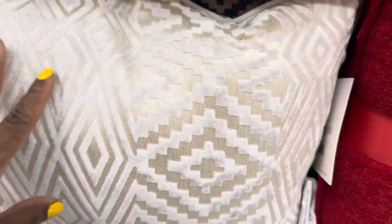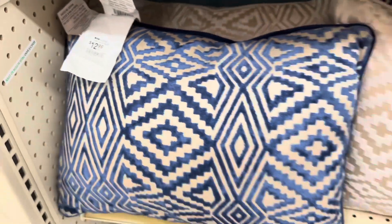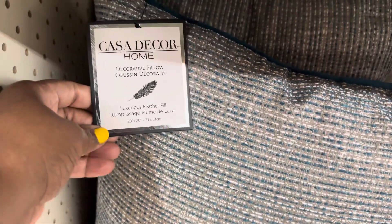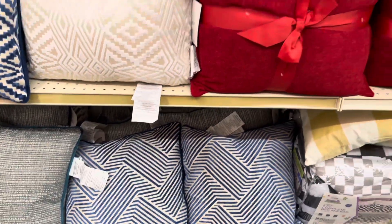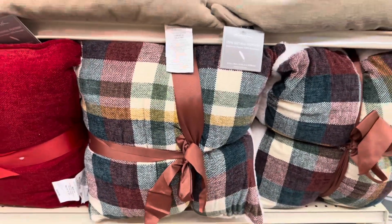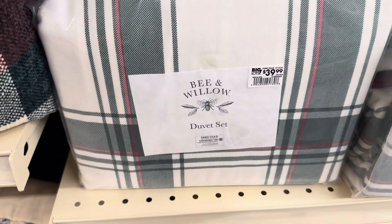These two pillows here are $13. These are pretty down here as well. $15 for these. How beautiful — another two-pack here, so pretty. Duvet set. It is $40. That looks really nice with this. I wonder if they're made by the same company. Yeah, that looks really good together.